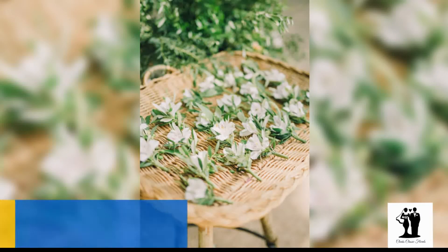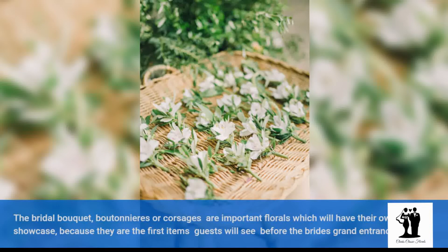The bridal bouquet, boutonnières, and corsages are important florals which will have their own showcase, because they are the first items guests will see before the bride's grand entrance.